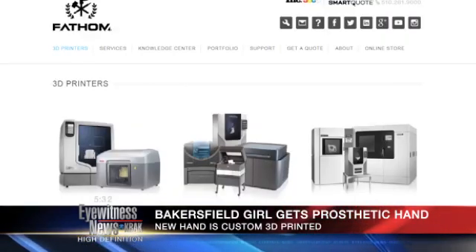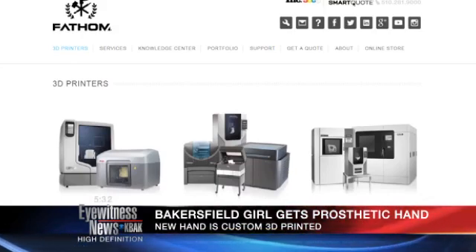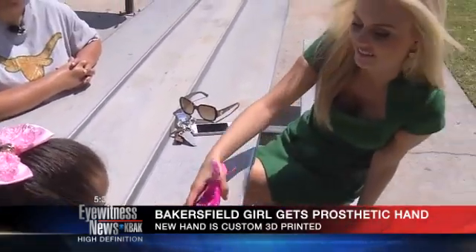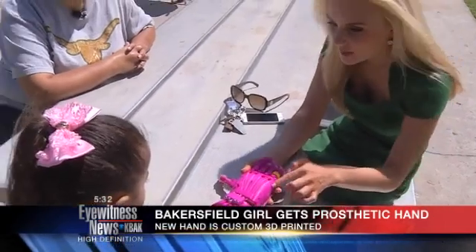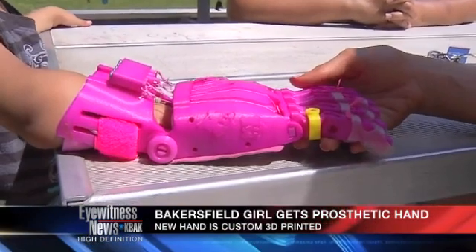Christina and Isabella then met with a maker called Fathom out in Oakland, California, who made her a custom 3D-printed prosthetic hand. Isabella gave me a personal look at what she calls her robot hand. She customized it with hot pink coloring, Care Bears, and even a diamond ring. Christina says she is still learning how to use it.